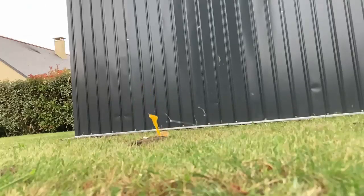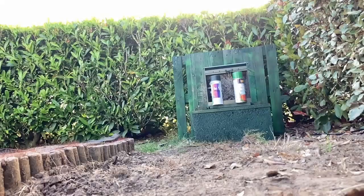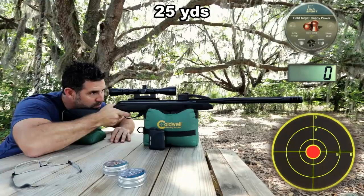Hello viewers, welcome to our channel. I'm going to tell you about the 7 best hunting break barrel air rifles. Break barrel air rifles are a great way to hunt small game, and they can be really fun to shoot as well.